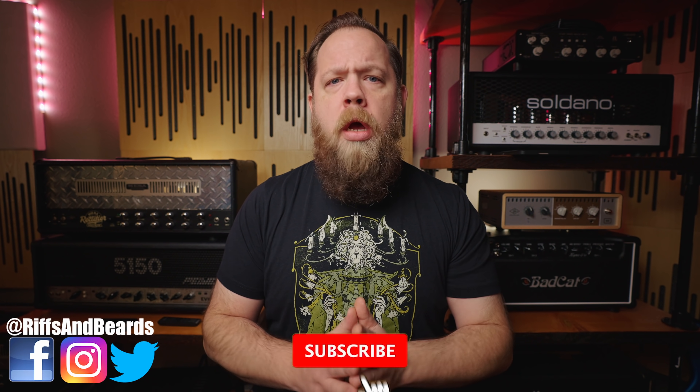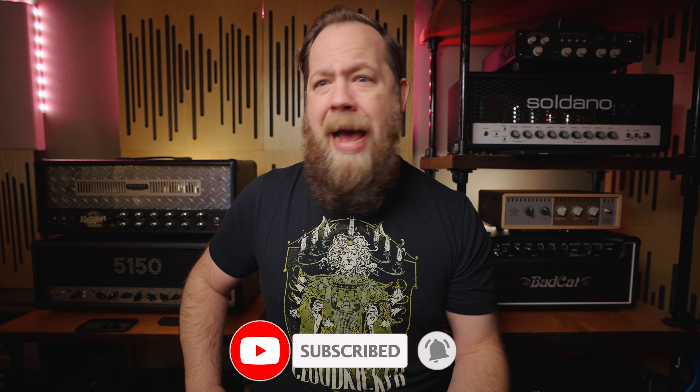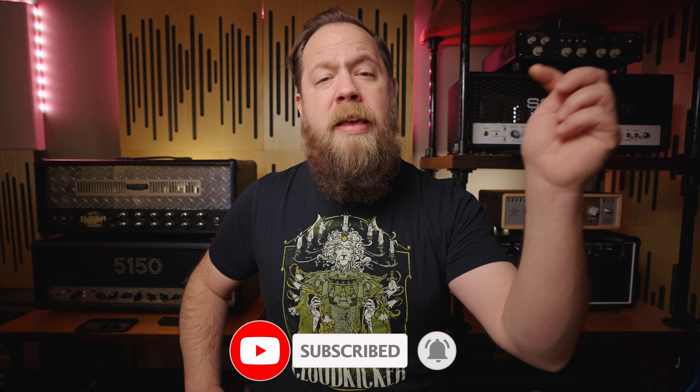And that does it for this episode of Ridiculous Reverb Listings! If you'd like to submit your own ridiculous reverb listing, there is an email down below in the description. You've been wonderful, I've been Fluff - thank you so much for watching. If you liked the video, please consider subscribing, and if you want to further support me, consider using the affiliate links in the description. Go to Sweetwater, buy yourself something, and help me out at the same time - it's a win-win.